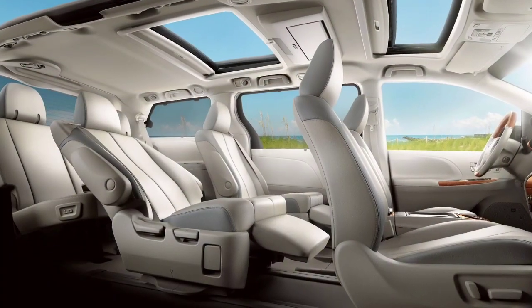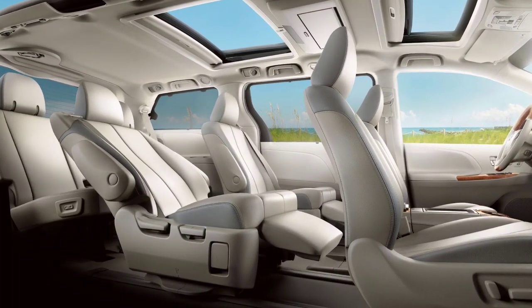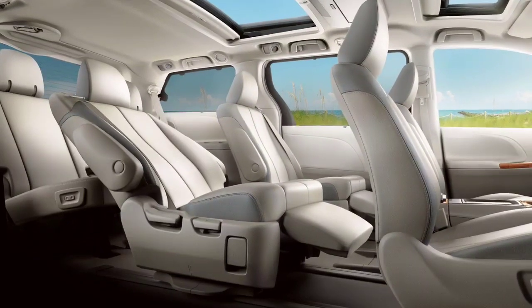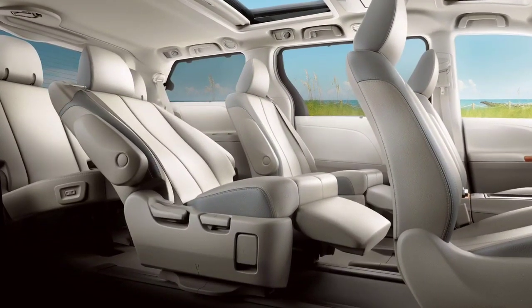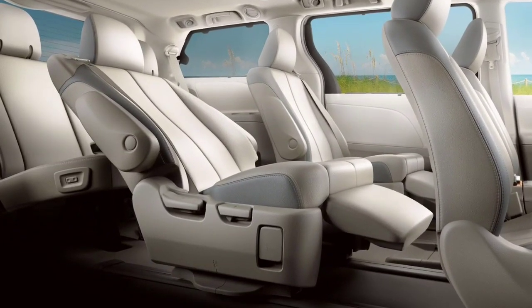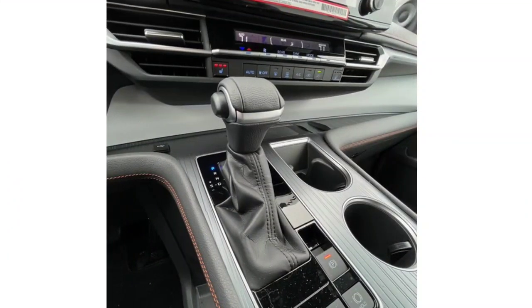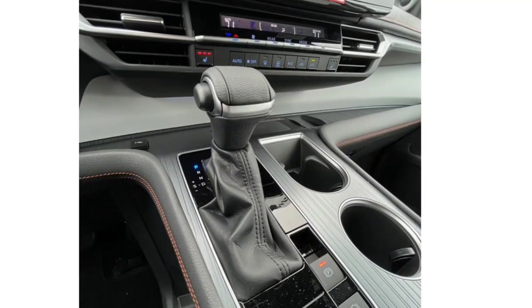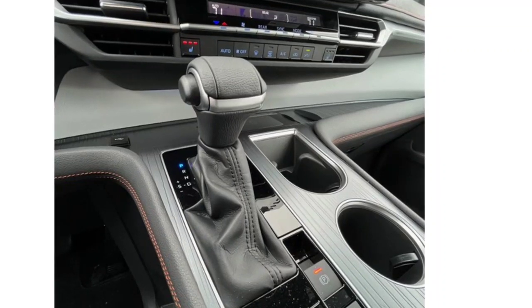We're looking at the sporty XSE model with 20-inch wheels, aggressive front and rear bumpers, and front sport seats. The XSE also comes standard with an in-dash navigation system and second-row captain's chairs. The XSE, like all Sienna models, comes standard with front-wheel drive, but all-wheel drive only costs an additional $760 and is considered a worthwhile upgrade.